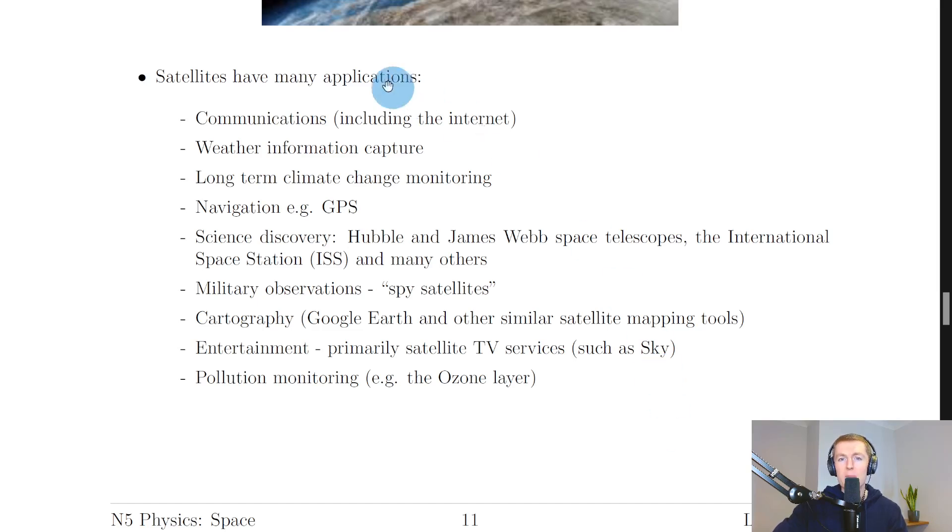For the exam, try to remember two or three of these uses or applications of satellites. I want to touch on navigation a bit more — GPS stands for Global Positioning System. A good example is Google Maps, which most of us have used to find somewhere new or check how far away a location is.